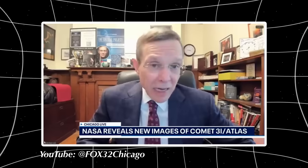As 3i Atlas gets closest to Earth on December 19th, we'll have the best opportunity to use the hundreds of telescopes on Earth and the Hubble and Webb Space Telescopes to get our best data on it.